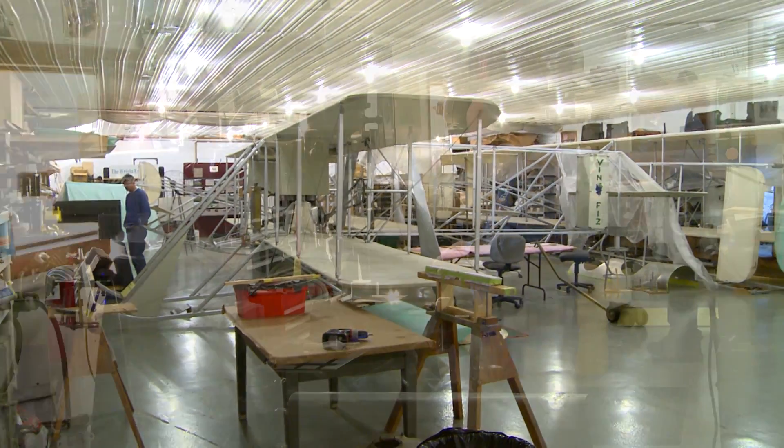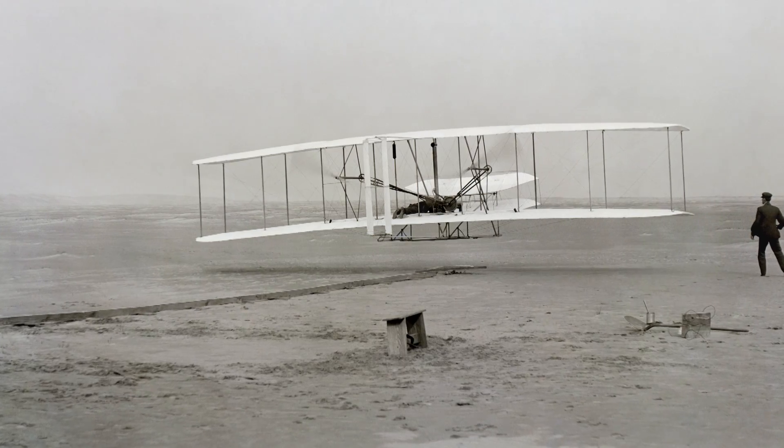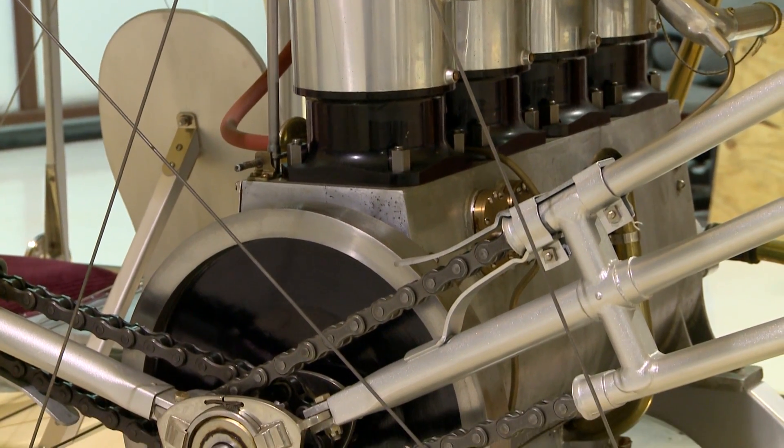A small shop in rural Virginia, home to the Wright Experience, is working to discover the secrets of the Wright brothers. It all started when the Army Aviation Museum in Fort Rucker, Alabama commissioned a model of the Wright B Flyer.